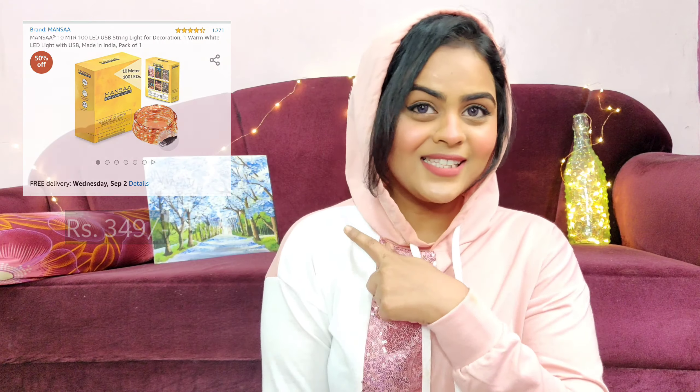The second product is the Mansa Essential 100 LED copper lights — the lights you see in the background. I expected them to be a little bigger, but they're really tiny. It's 10 meters on a copper wire. You can use them in a bottle or a glass jar and it'll look really pretty, but you cannot just hang them on the wall as they won't give that much light.